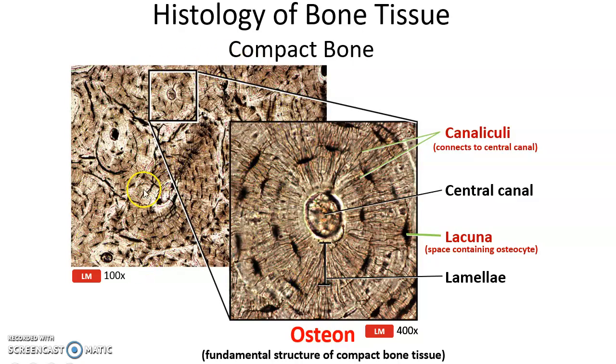Here is a close-up of compact bone tissue. The recurring concentric ring-like structures are called osteons. At the center of each osteon is a space called the central canal, where blood vessels and nerves are found. Each concentric ring of the osteon is a lamella. Within the lamellae are little pockets called lacunae, where the osteocytes live. Tiny canals called canaliculi connect the lacunae to the central canal, allowing nutrients to diffuse to the osteocytes and waste to diffuse back into the bloodstream.